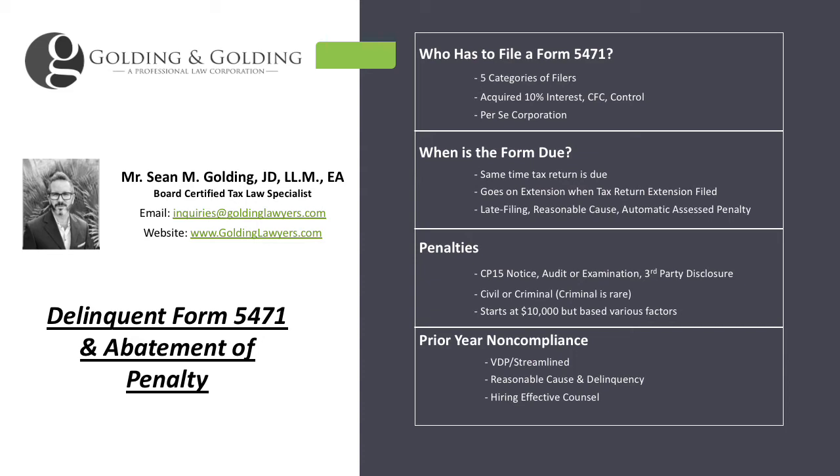The Form 5471 goes on extension when you file an extension for your tax return, so you don't have to do a 7004 as you would for a foreign trust. Instead, you just file Form 4868 like you're filing an extension for your regular tax return, and the 5471 goes on extension.